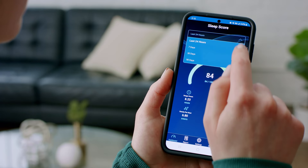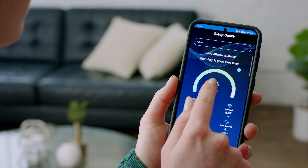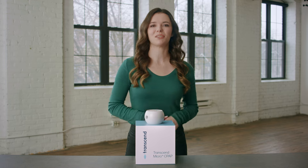Feel empowered monitoring your sleep therapy through the MySleepDash app. Instantly view your sleep patterns and adjust your comfort settings, all from your phone. Your MySleep score rating will help guide your therapy to provide the best overall sleeping experience.